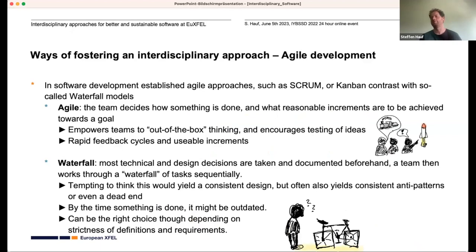Agile ideally empowers the team to think outside the box and encourages testing of ideas. Translated to software, that's basically somebody pointing out: maybe somebody in the community already did this and we should be using that instead of reinventing a square wheel. With waterfall you might be tempted to think it leads to more consistent design, but frequently it actually yields consistent antipatterns or even a dead end — like a bicycle with square wheels. And by the time something has gone through the whole chain, it might be outdated.